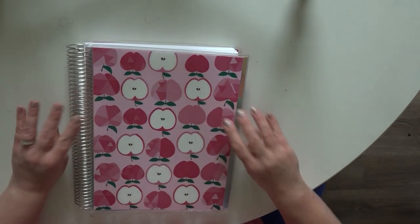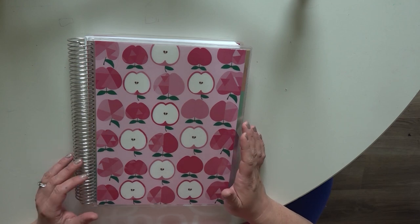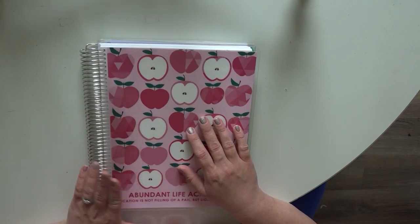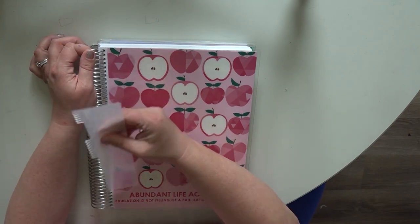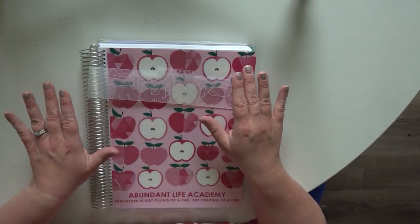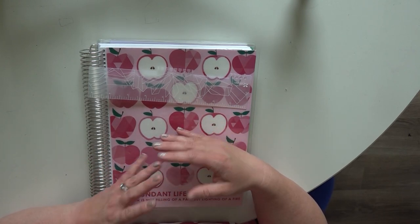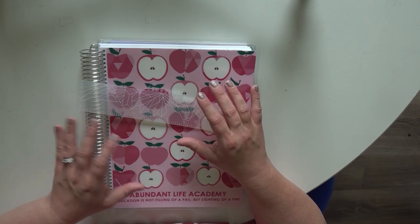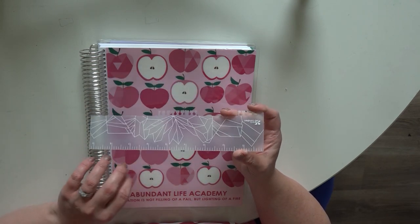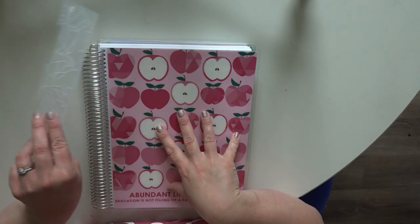This is the back of my planner — again it has this apples theme, and you can customize the back by adding a picture. It does cost extra but you have that option. Another thing you get with the planner is one of these snap-in rulers. The ruler is in a triangle theme. Typically Erin Condren has a theme throughout all of their planners, and this year they did a different theme for teacher planners — the triangle theme — which you'll see throughout the planner and any teacher accessories.